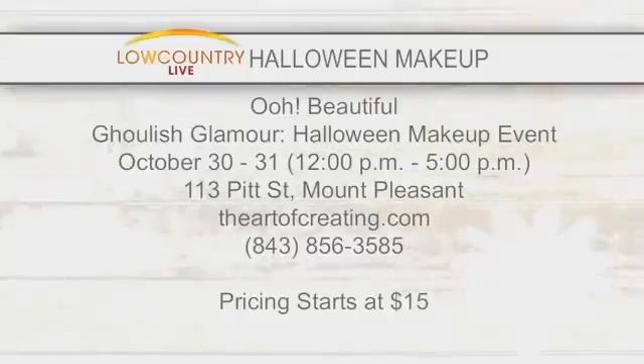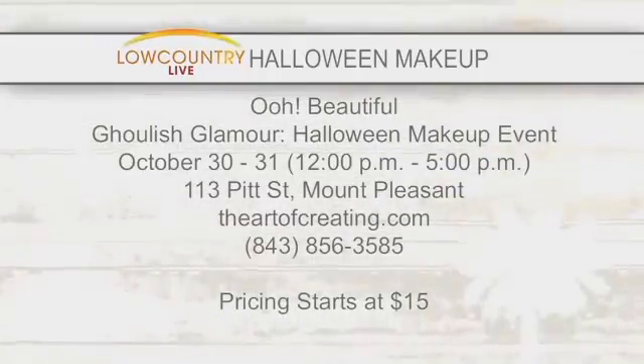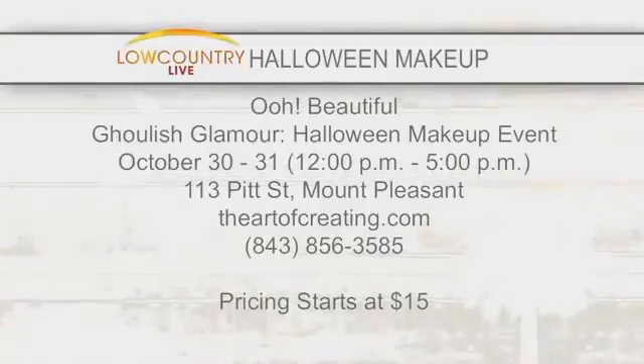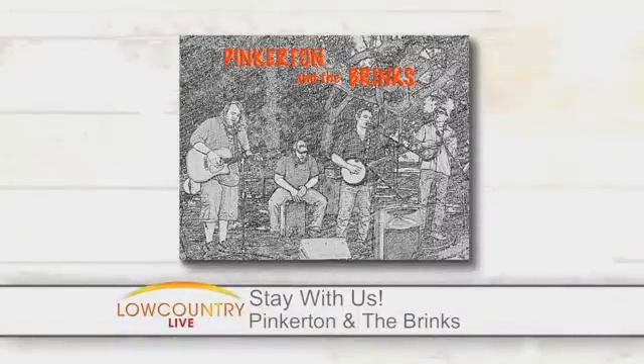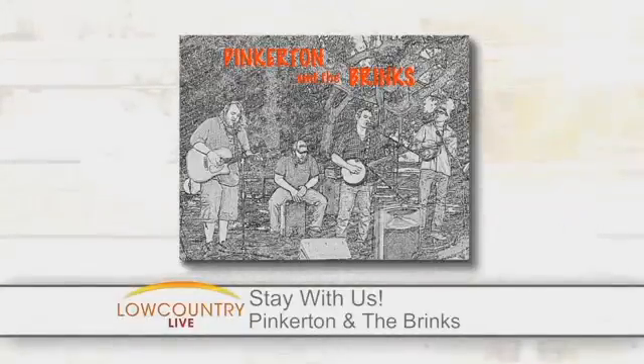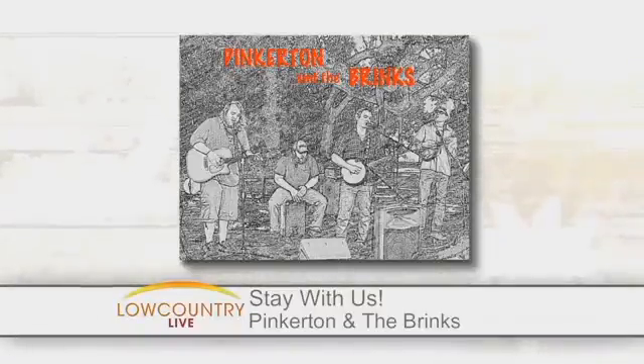Thank you so much for being here. Check out Oh Beautiful and have them do your Halloween makeup for you — you are guaranteed to look fantastic like these two ladies. Stay with us because we're going to switch gears up next. We have a special Halloween performance from Pinkerton and the Brinks, with details on their undead unreleased party next on Low Country Live.